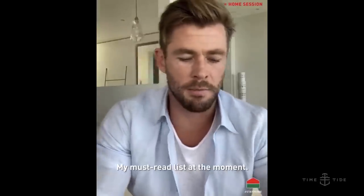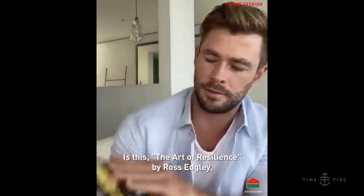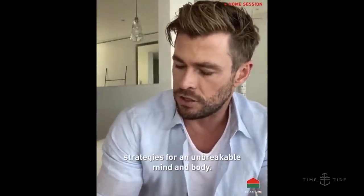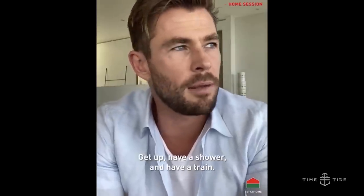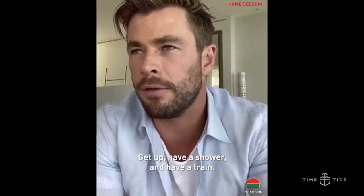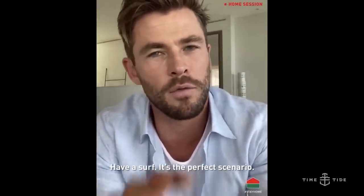What about reading? 'I haven't been reading much — I have three small children.' My must-read list at the moment is The Art of Resilience by Ross Edgley — strategies for an unbreakable mind and body. Incredible individual, incredible book, incredible story. What about your morning routine? 'My morning routine — get up, have a shower, have a train, have a surf. It's a perfect scenario.' Actually, usually it's my kids coming in at about 5:30, 6am and jumping on my head screaming 'we want breakfast.'